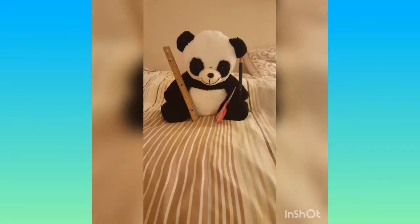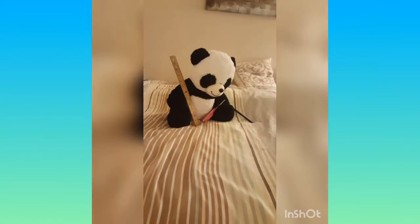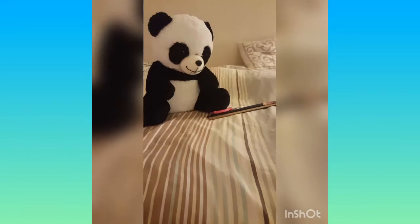Welcome to the Crafty Panda where there's so much crafts. Come to the Crafty Panda, subscribe over there!